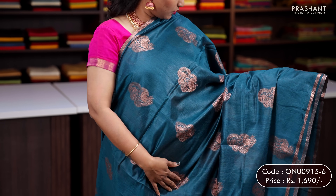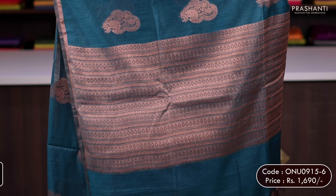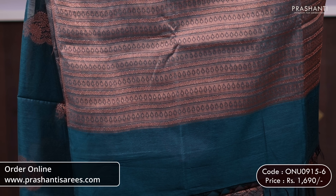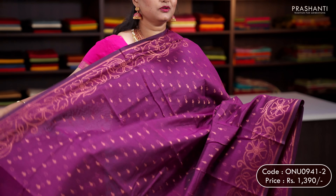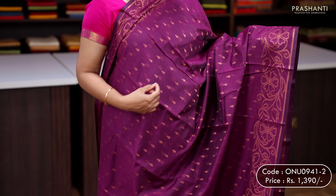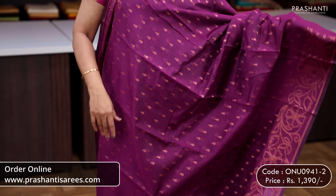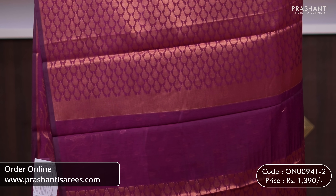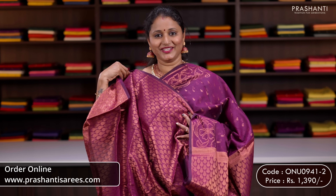Rama green — one more pretty colour with simple piping zari borders along with floral motifs in antique zari running throughout the body. A rich self pallu and a matching brocade blouse, priced at 1,690. Purple — one more pretty colour with floral weaving borders along both sides, with the body having simple geometric zari woven buttas running throughout. A rich self pallu in antique zari and a matching brocade blouse, priced at 1,390.